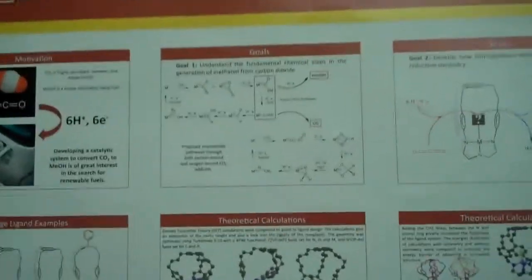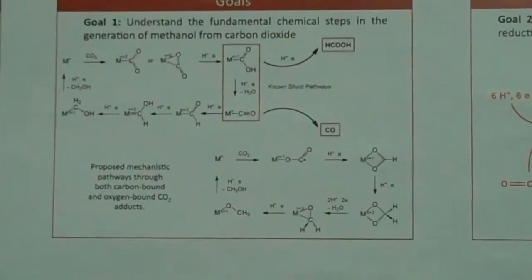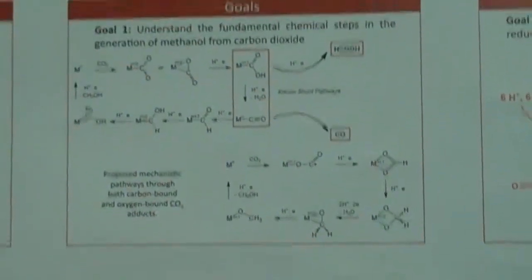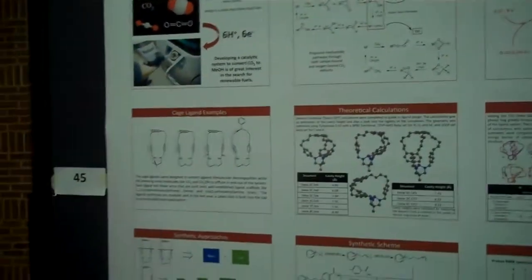We're looking at a couple of different mechanistic pathways that could allow us to understand how carbon dioxide is reduced. In order to understand it, we need to move to a homogeneous solution state metal catalysis system. We're trying to understand how this mechanism works in hopes of furthering the efficiency of the different systems that already exist.